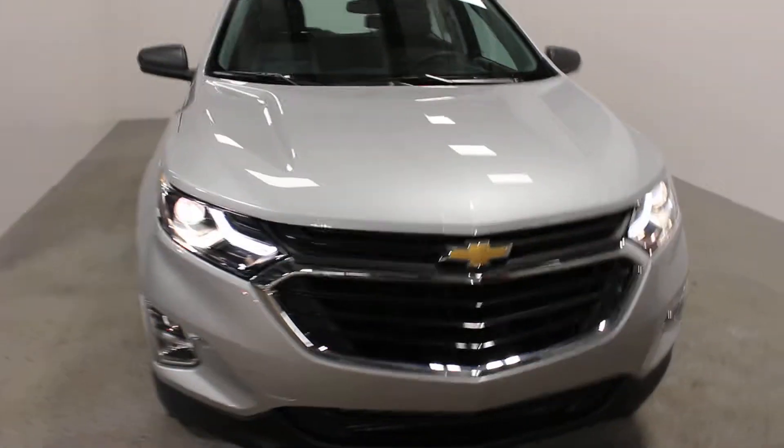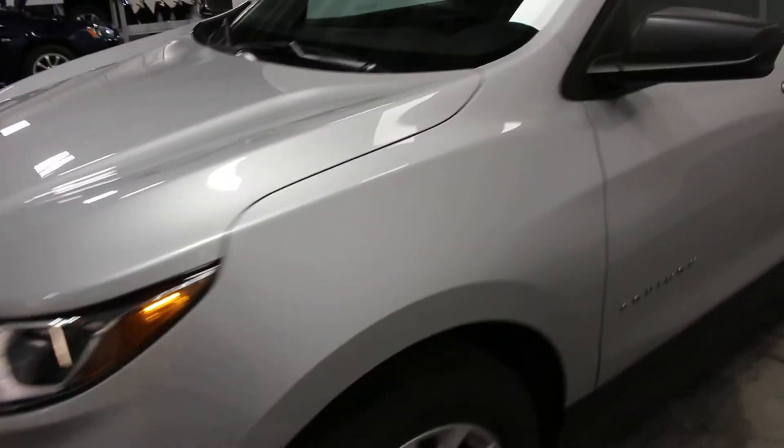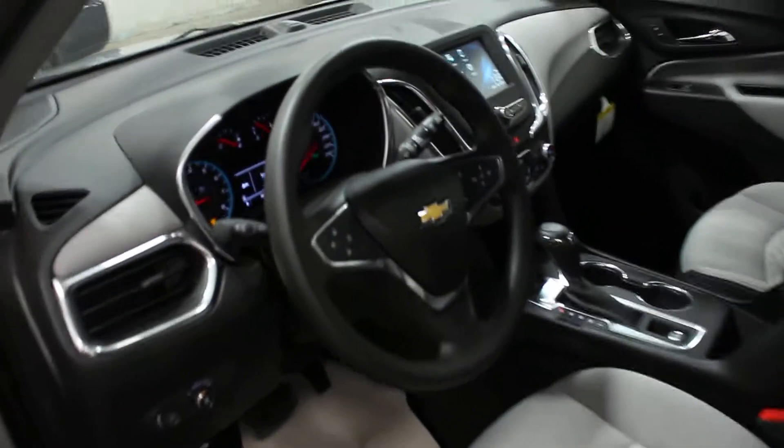Hi there, it's Adam from Key Chevrolet in Yorkton. This is our 2018 Chevrolet Equinox. This one here is an LS with Silver Ice Metallic. This is a 1.5 liter turbo engine in this one. It does have your auto stop and off feature, so that's kind of nice — saves you a little bit of fuel as well.